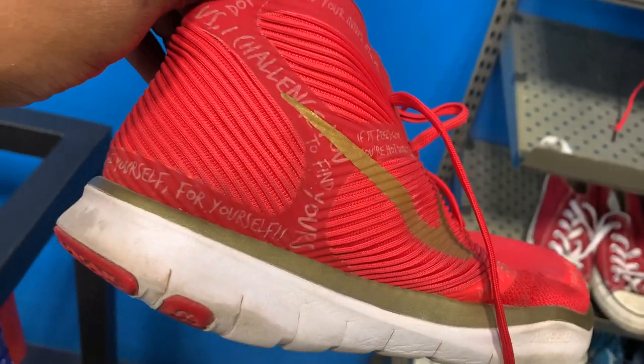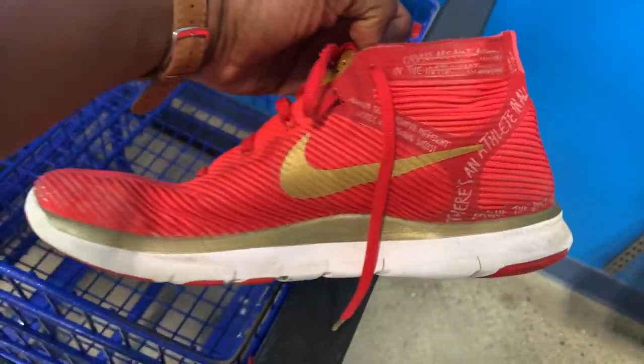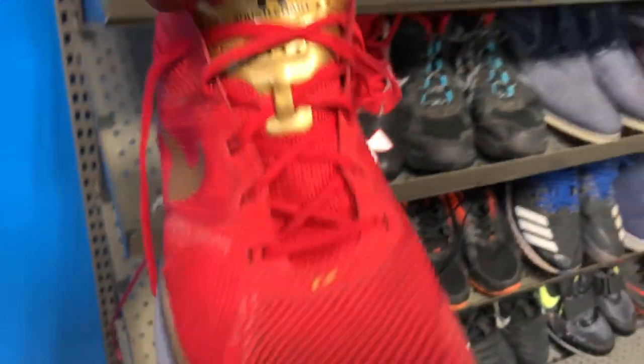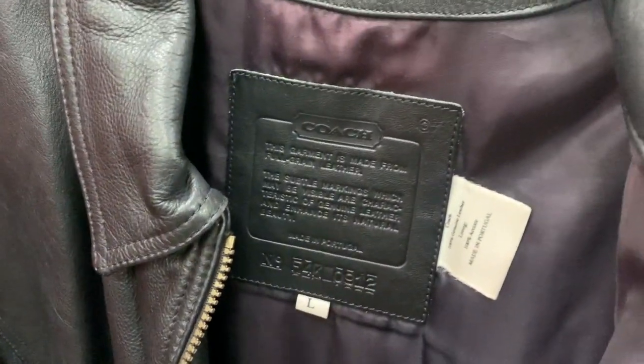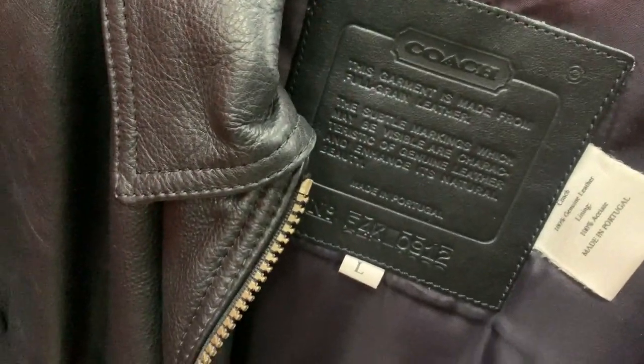Next up was this pair of Hustle Hearts — Kevin Hart's running shoes. He's probably the first and only comedian to have his own Nike running shoe, so shout out to him. I would have grabbed these if they were in better condition, but they were asking 25 bucks, missing the insole, and the other shoe was in even worse condition. I ended up passing. If they'd been in good shape I probably could have gotten 70 to 80 bucks for those, since there aren't many listed right now.